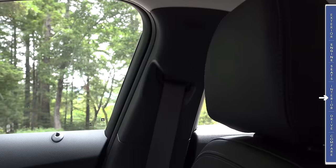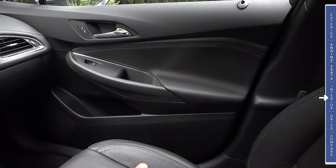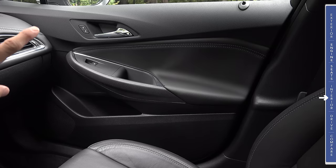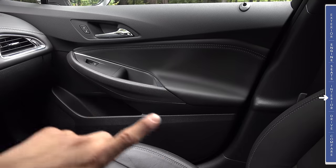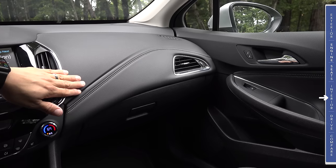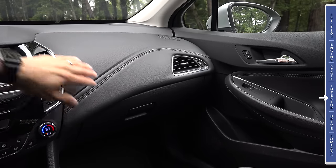Looking around the interior — keeping in mind we're in the top end Premier trim — we have fixed-height seat belts and two-way adjustable headrests. As we see in most compact vehicles, the front doors are made from mostly hard touch plastics, though we do have a soft armrest and a leatherette insert wrapping around that section. Moving from the doors to the dashboard, we find more stitched pleather in an insert in front of the passenger. The upper portion of the dashboard is a hard-touch injection molded plastic that has been after-sprayed with a coating to make it feel a little softer and help deflect light so it's not quite as shiny in your eyes.